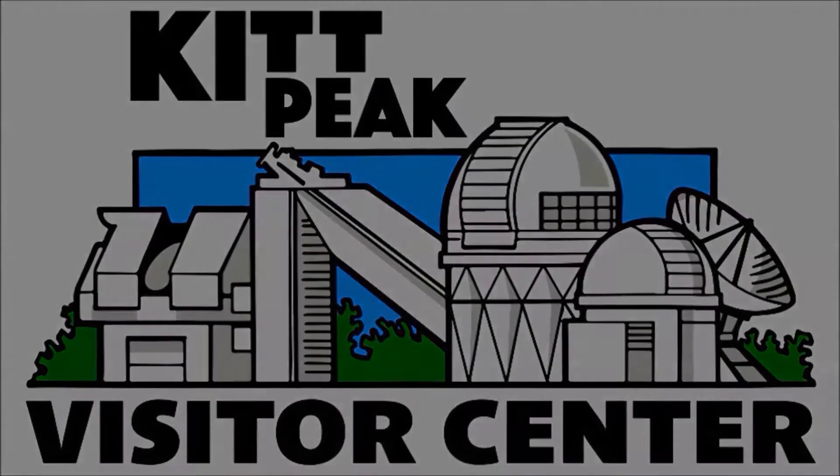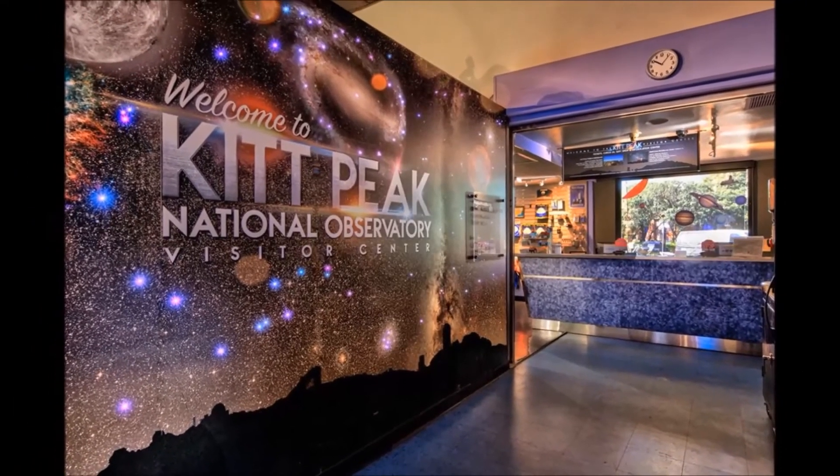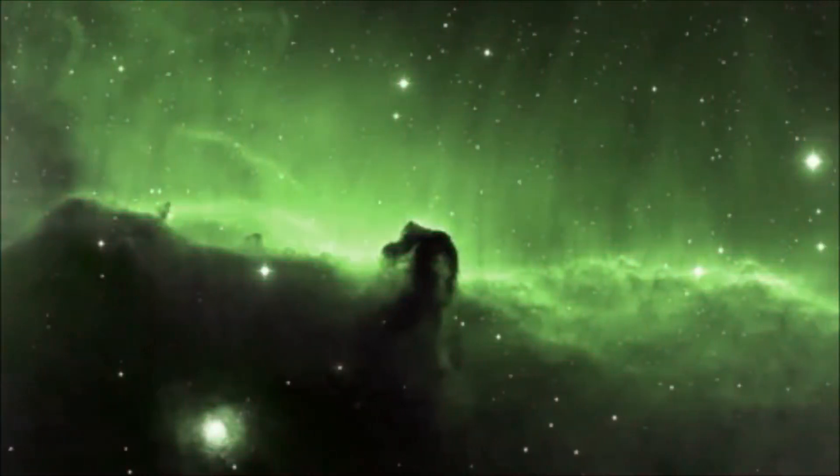The Kitt Peak National Observatory Visitor Center is a non-profit through its parent organization, Aura, the Association of Universities for Research in Astronomy.